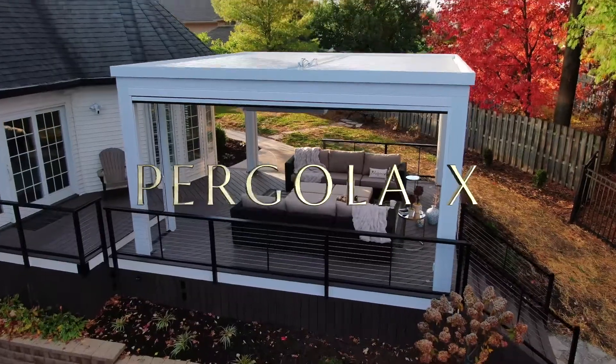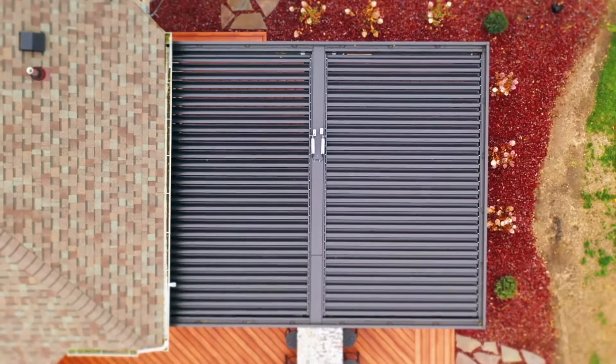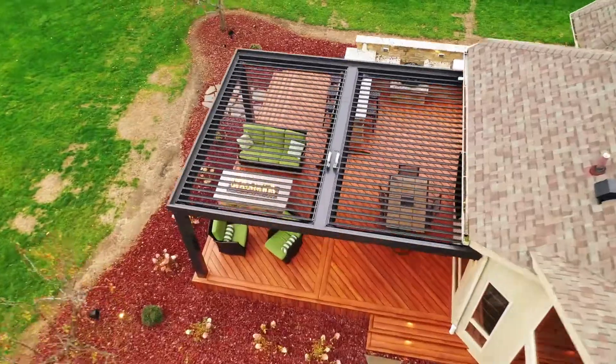Say hello to the world's smartest pergola, the Pergola X. The louvre pergola that can open, close, or pivot, giving you control over your outdoor space, regardless of the weather.